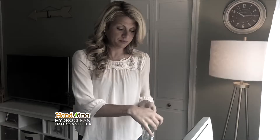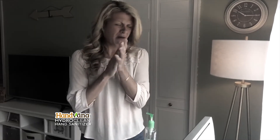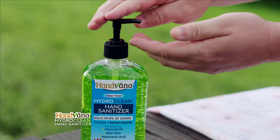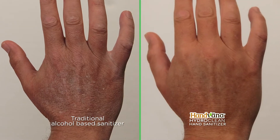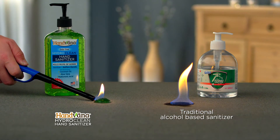Here's the best part. Most hand sanitizers have a very strong odor. HydroClean is 100% odor-free and alcohol-free, so it won't dry out your hands to a scaly mess. And it's not flammable, so it's safer for you and your family.